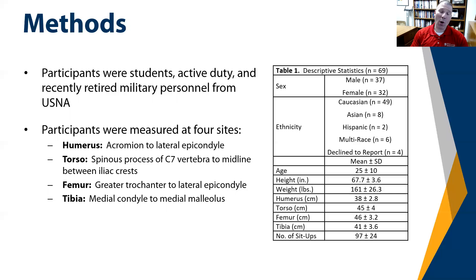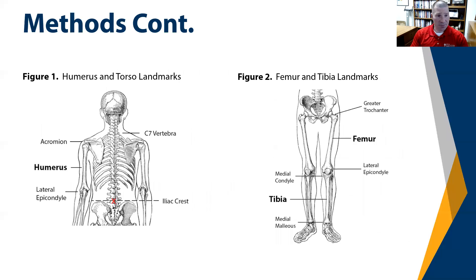The next slide shows where the different measurements were taken for the humerus, torso, femur, and tibia. For the torso, the measurement was taken at the spinous process of C7 to the midline of the iliac crest. For the humerus, from the top of the acromion process to the lateral epicondyle. For the femur, from the greater trochanter to the lateral epicondyle. And for the tibia, from the medial condyle to the medial malleolus.